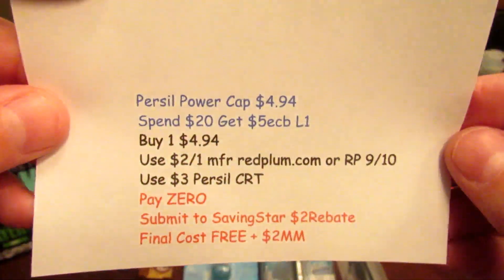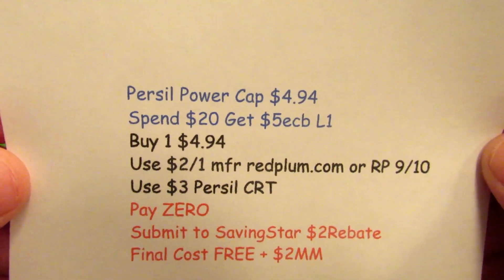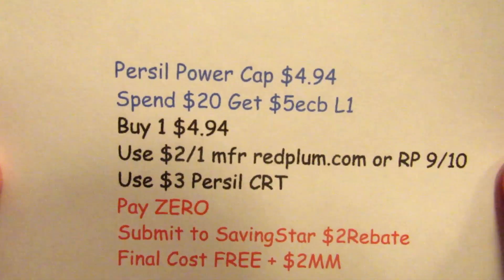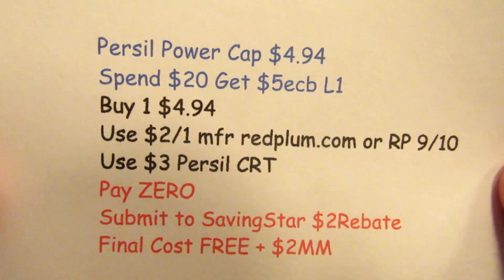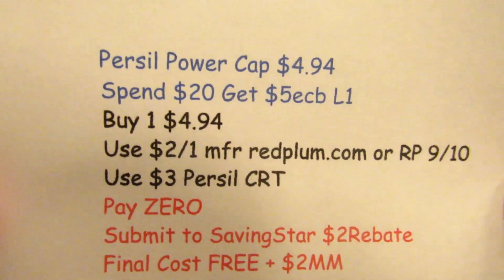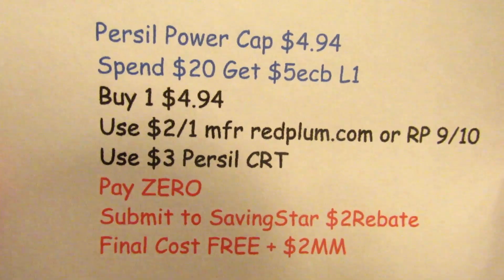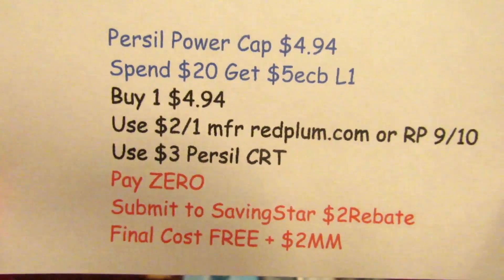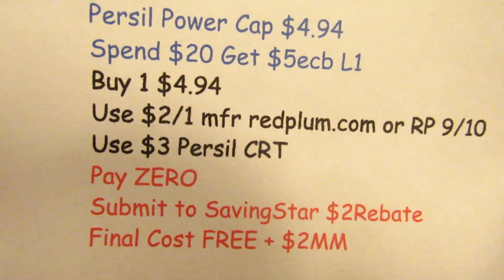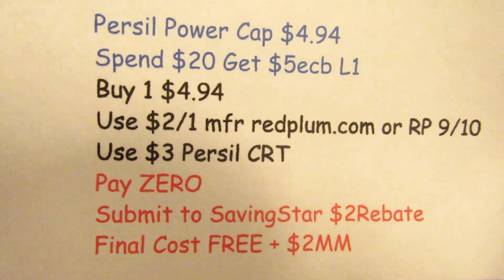The Purell Power Caps are part of the spend $20, get five ECBs deal at $4.94, limit of one. I only picked up one because I didn't have my Red Plum coupons, but it turned out to be a moneymaker anyway. I used the $2 off one manufacturer coupon from redplum.com and a $3 off Purell Power Caps CRT, so I paid nothing — the CRT actually deducted a few extra cents. Saving Star also has a $2 rebate for any Purell laundry detergent, making this a $2 moneymaker.